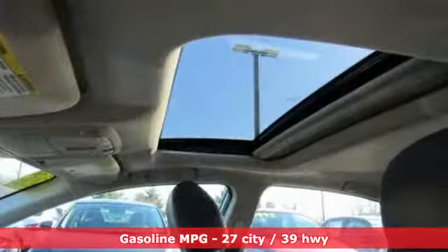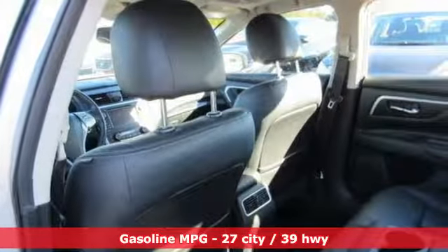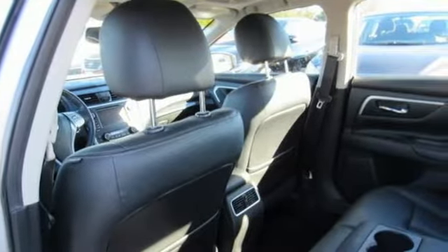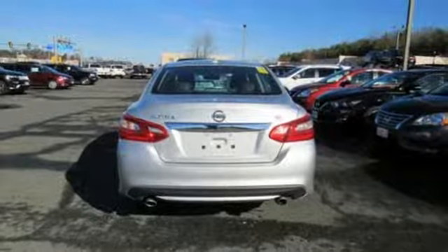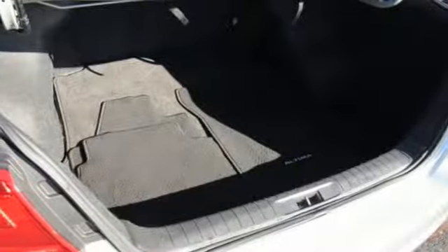It comes with all the amenities you need: integrated navigation system with voice activation, doors and push button start proximity key, front heated leather bucket seats, auto dimming rear view mirror, and remote engine start smart device.